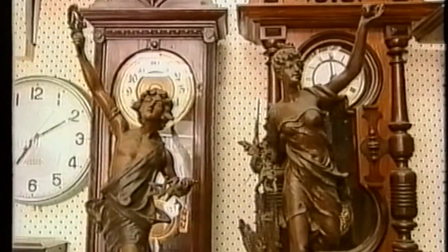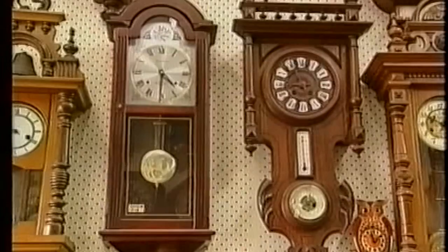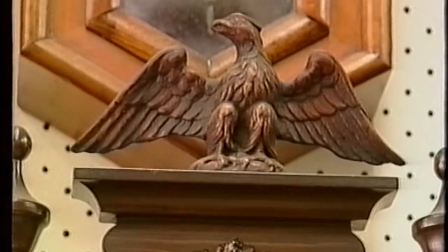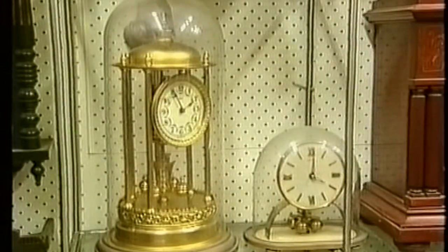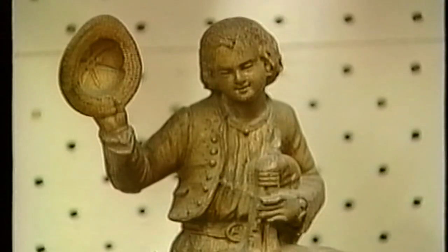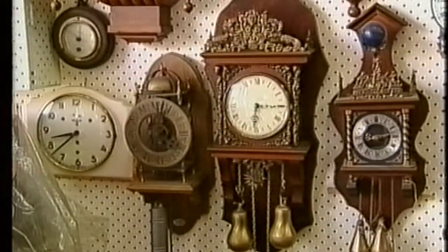Since then, David has accumulated many treasures. Some of the clocks that line these walls are more than 150 years old, from turn-of-the-century German box regulators to ornate French mantelpieces. Silent and unassuming, they meekly bear witness to the unrelenting passage of time.